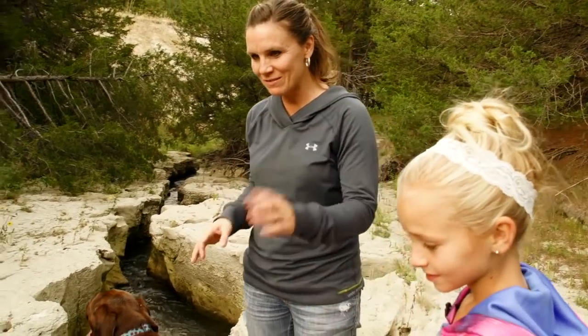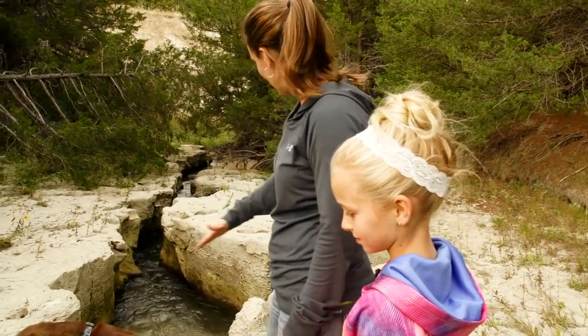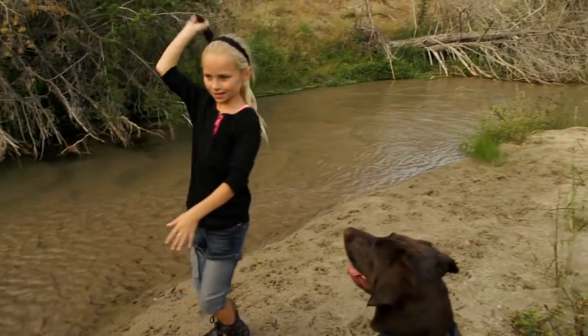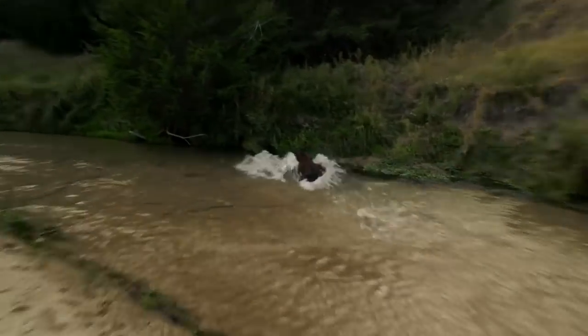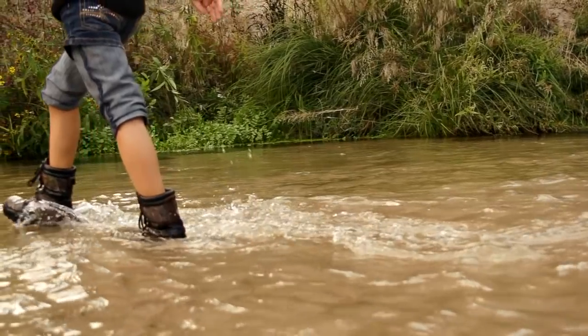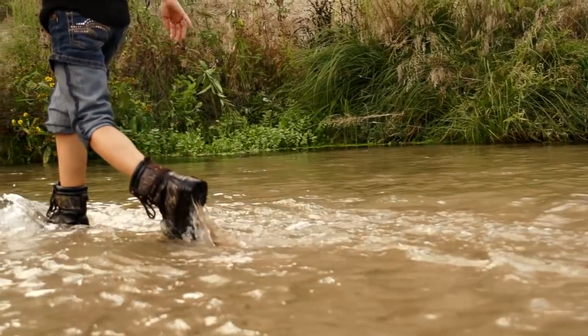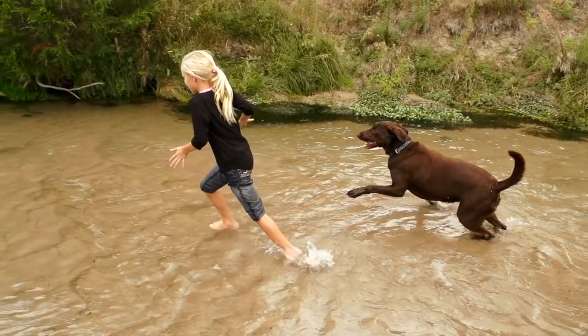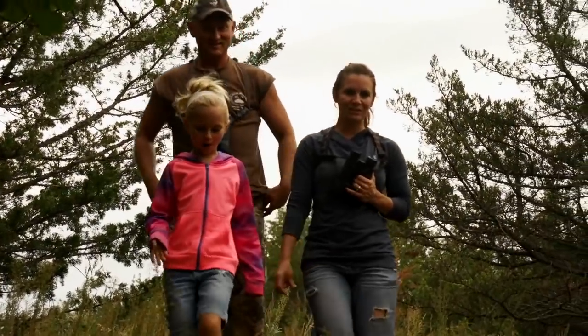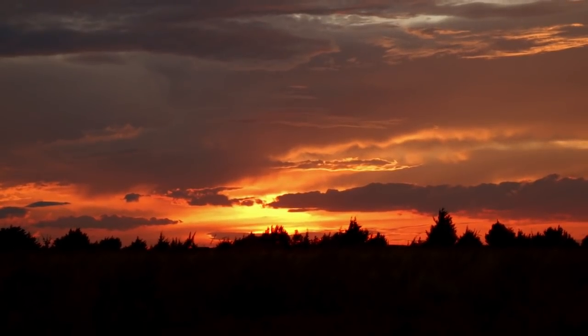It's like the water just wore this way, wore the rock away all the way down. I'd say we had a pretty fun day before archery season starts tomorrow.